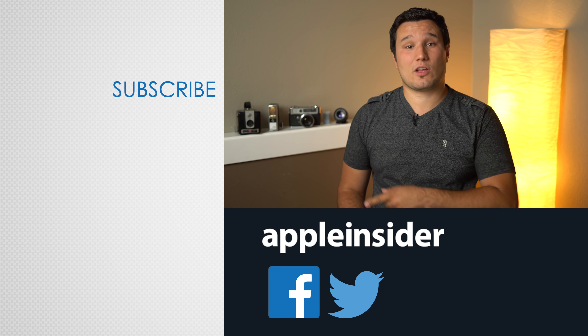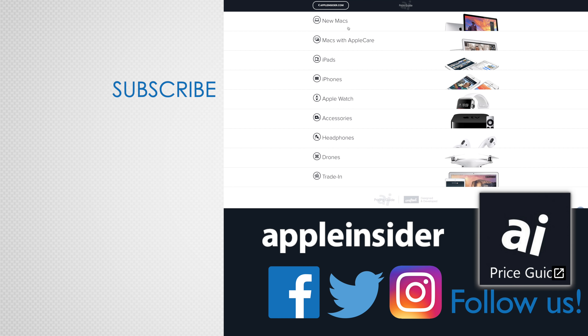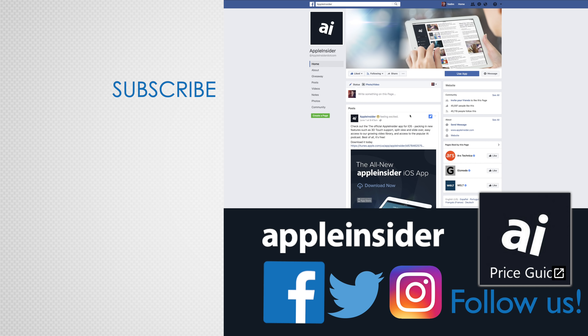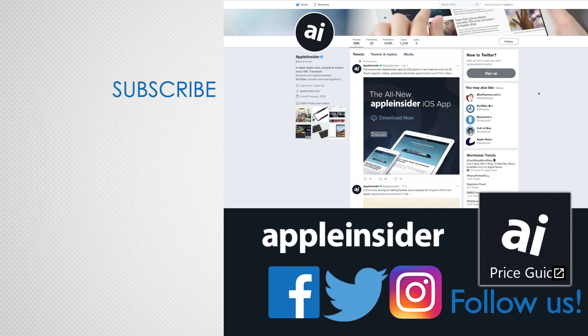Let us know what you thought about this comparison in the comments section below, and be sure to subscribe so you don't miss out on more videos like this one. Also check out our price guide, which makes it extremely easy to find the best deals on Apple products, updated daily. Be sure to follow us on social media and we'll see you in the next video.